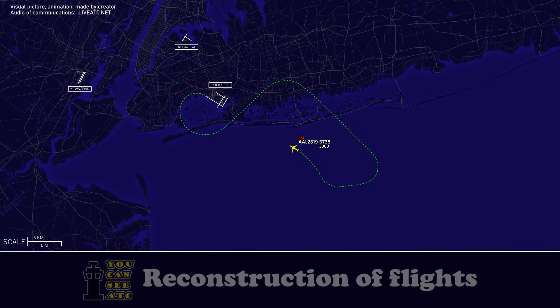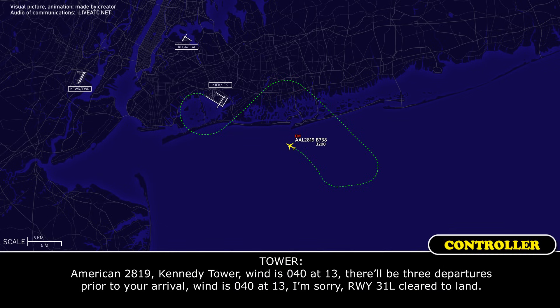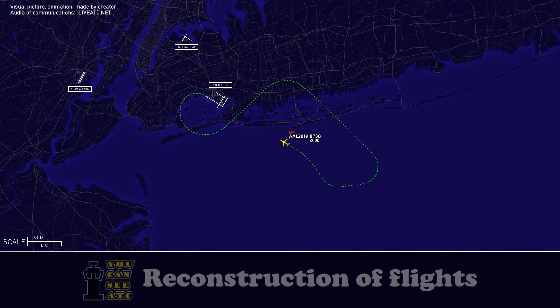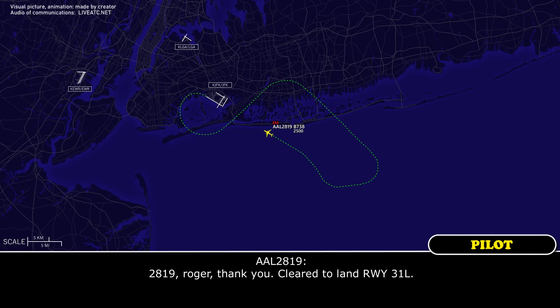Tower, American 2819 is with you, runway 31 left. American 2819, Kennedy Tower. There will be three departures prior to your arrival. Runway 31 left, cleared to land. American 2819, runway 31 left is shortened — there is personnel and equipment in the closed portion, but the same landing distance is available for 31 left. 2819, roger, thank you. Cleared to land, runway 31 left.